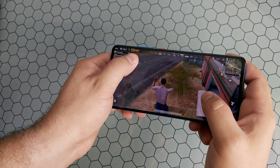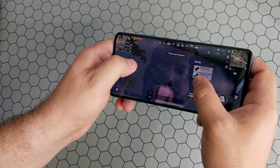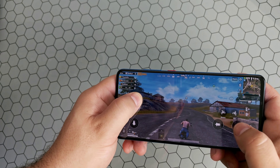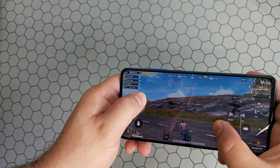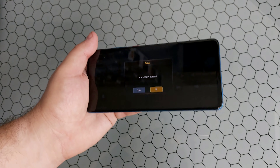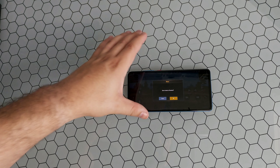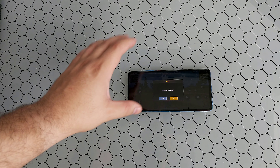No issues at all with the gameplay. Let's go ahead and take this bike. You can see no issues at all. What do you guys think - do you think PUBG and Fortnite run pretty well on these 730s? The server timed out so this will be a perfect time to close this out. That is it guys - I just wanted to show you, don't worry about the processor nowadays. This new Snapdragon 730 looks great, works great, and there is no reason to let that hinder you from purchasing a new device.